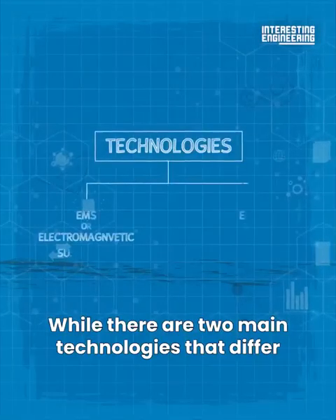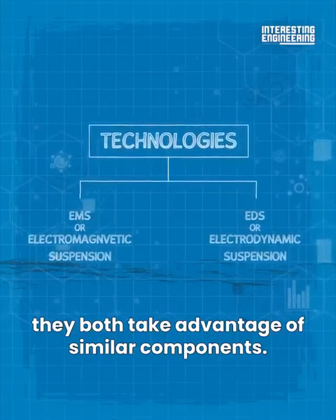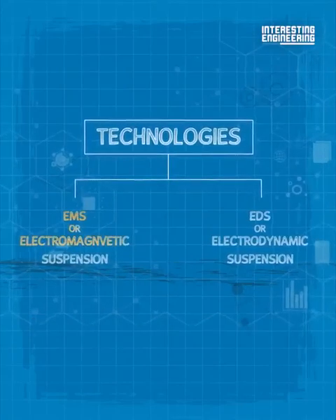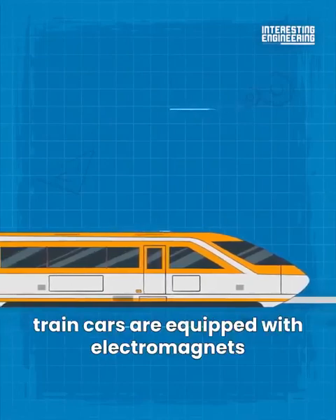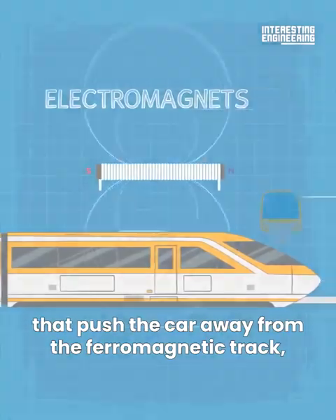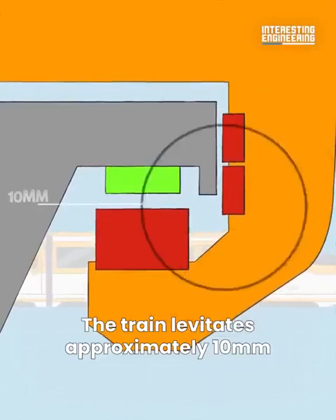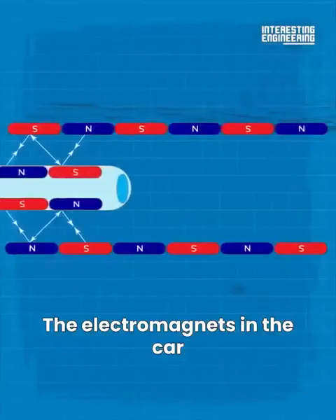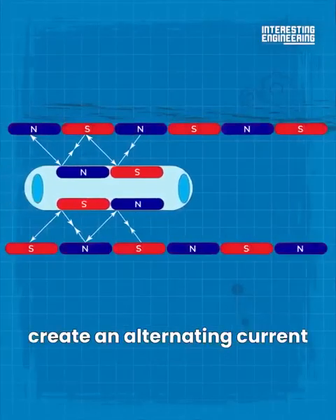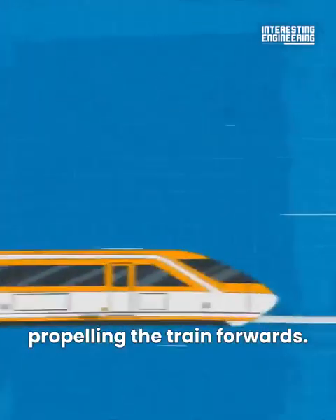While there are two technologies that differ from each other in small ways, they both take advantage of similar components. The first one is EMS, or electromagnetic suspension. With EMS technology, train cars are equipped with electromagnets that push the car away from the ferromagnetic track, essentially making it fly. The train levitates approximately 10 millimeters above the track, which is more than enough to eliminate friction. The electromagnets in the car create an alternating current, which causes attractive and repelling forces to occur, propelling the train forwards.